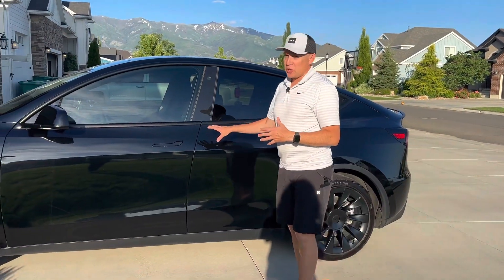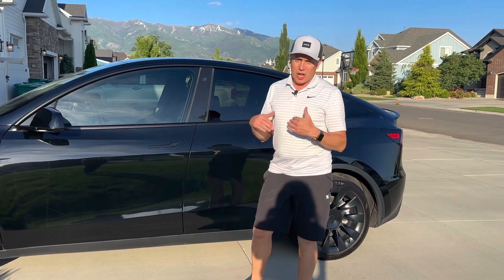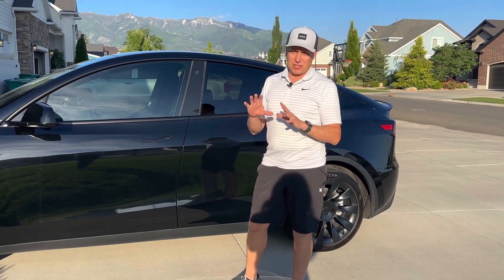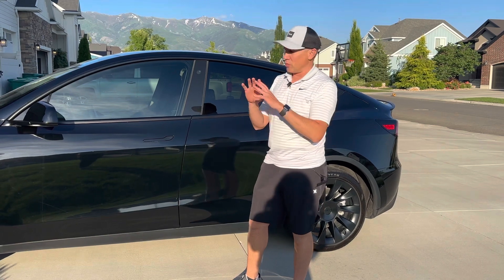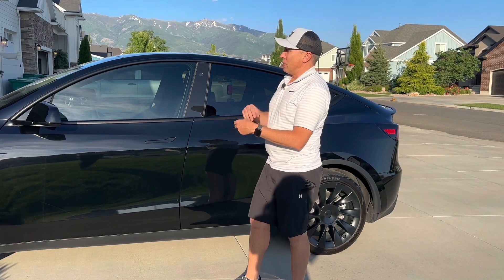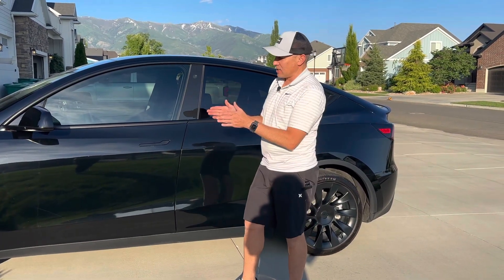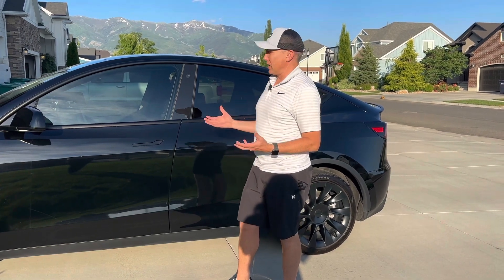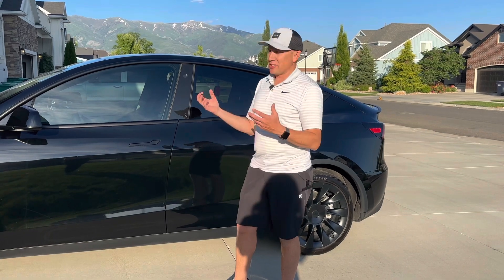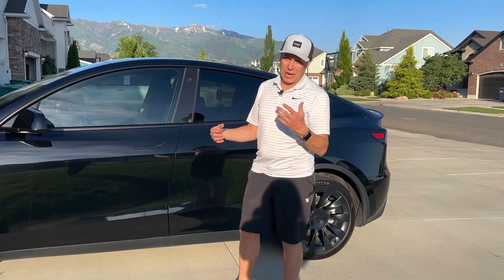So this is a 2022 Tesla Model Y Long Range. We've had this for 10, 11 months — it's a great car. We did not choose the full self-driving option; we got the base autopilot. The base feature that comes with this is just regular autopilot. We didn't upgrade to enhanced autopilot or full self-driving, but it still has the autopilot feature where it will stay in its lane and do adaptive cruise control automatically, which is really sufficient for just cruising on the highway.